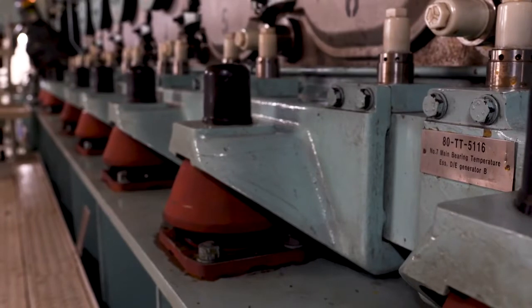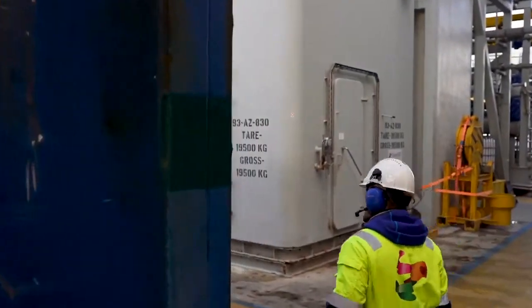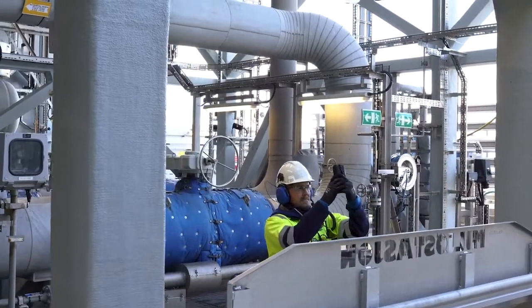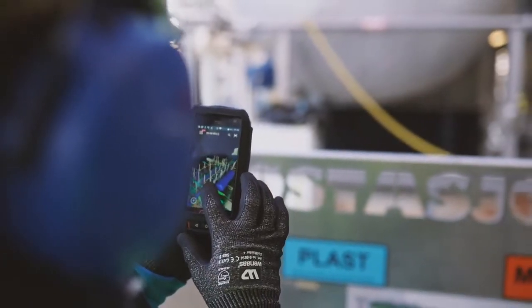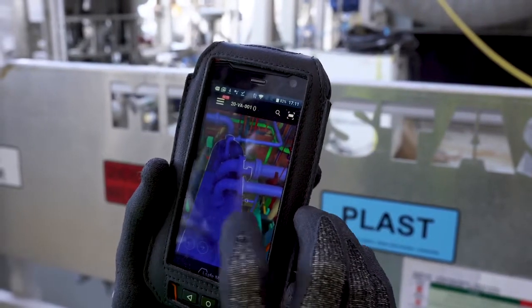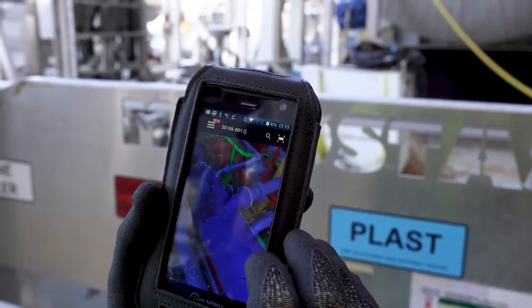This makes finding equipment in specific areas time-consuming and inefficient. With the help of Operation Support, workers can simply scan a tag or enter its name to see where it is located on a 3D model of the installation. This pinpoints the exact location of the equipment and lets workers digitally navigate the surrounding area.